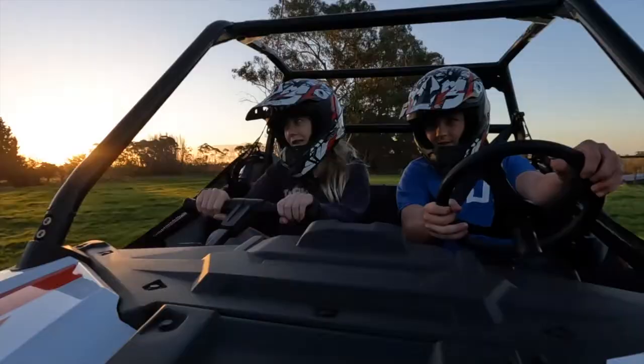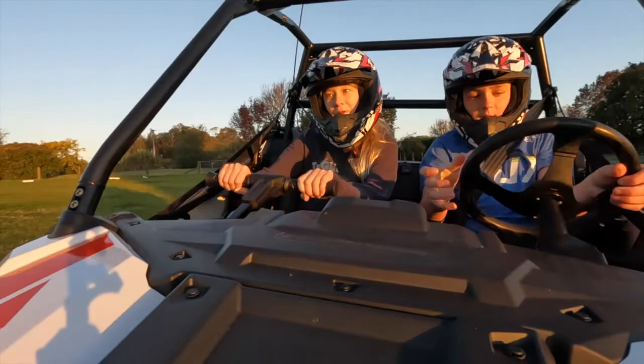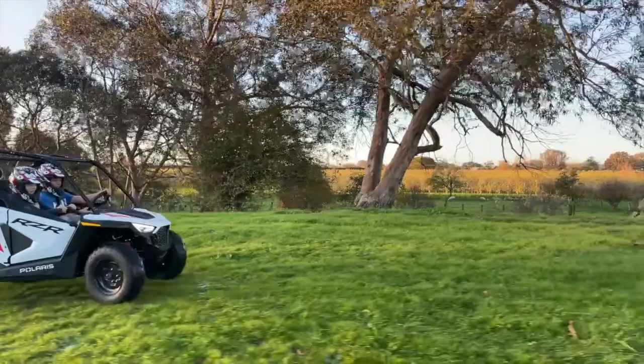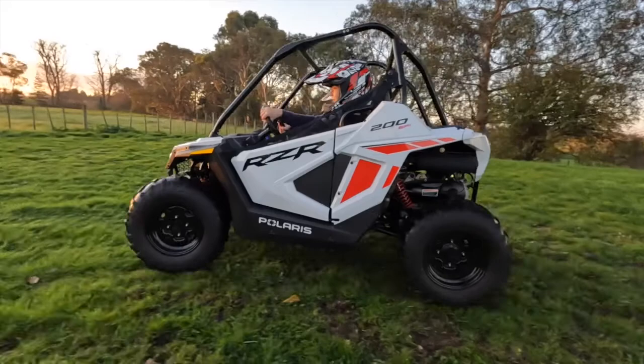Safety is so important to Polaris and they take it very seriously. Firstly, there's a strong steel roll cage, just in case. The RZR 200 also has the Youth Ride Control system, so parents can set speed and geofencing parameters if required.